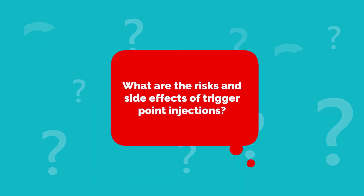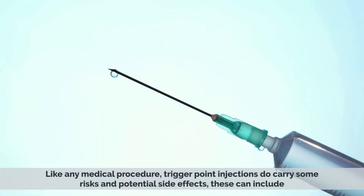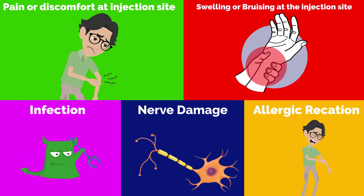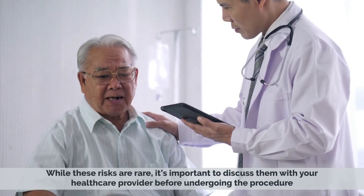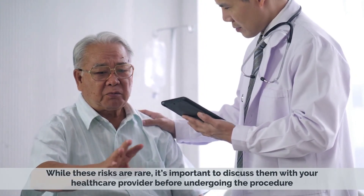What are the risks and side effects of trigger point injections? Like any medical procedure, trigger point injections do carry risks and potential side effects. These can include pain or discomfort at the injection site, swelling or bruising at the injection site, infection, nerve damage, and allergic reaction to the medication. While these risks are rare, it's important to discuss them with your health care provider before undergoing the procedure.